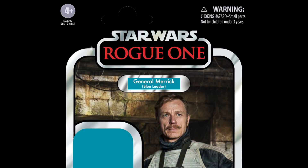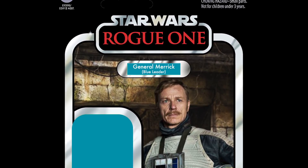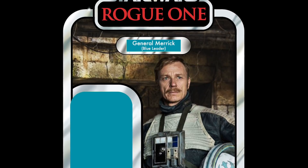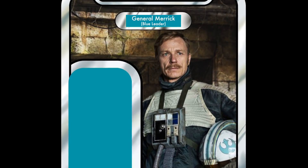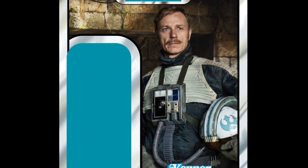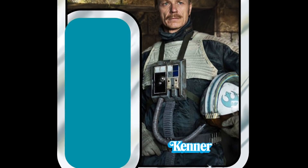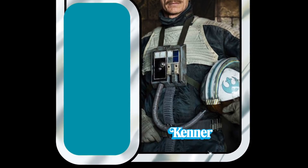In 18th place, we have General Merrick, Blue Leader, from Rogue One. This is a character that has not been made in any scale — we didn't even get this guy in 5-POA. Myself and Only One Kenobi have been right behind this character being made. We need him in the Vintage Collection, and of course if that were to happen, it would open up the chance of getting a Blue Leader X-Wing as well.